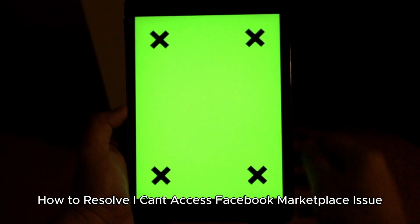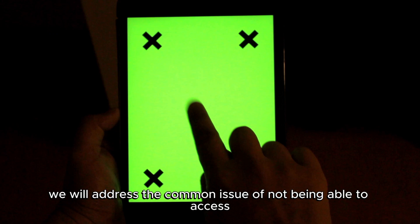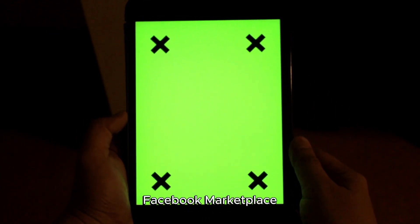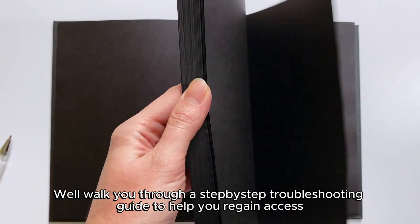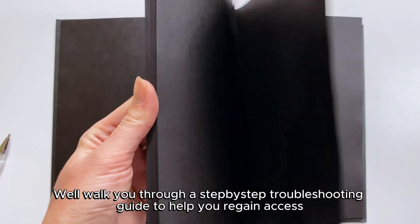How to resolve the 'I can't access Facebook Marketplace' issue. In this video, we will address the common issue of not being able to access Facebook Marketplace. If you've encountered the frustrating message saying you can't access this feature, don't worry. We'll walk you through a step-by-step troubleshooting guide to help you regain access.